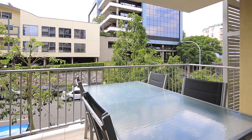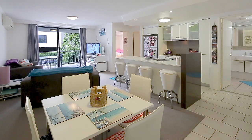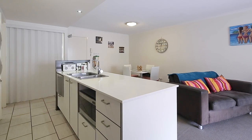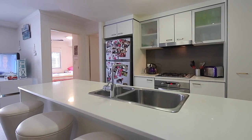Tucked off the back of this excellent complex, you will be surprised by just how quiet and secluded this unit is. Spread over a large 82 square meter floor plan, you'll be impressed by the modern kitchen and abundant space in the lounge, kitchen and dining area.